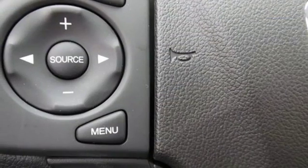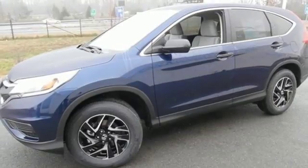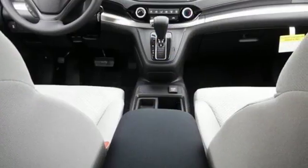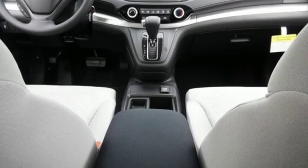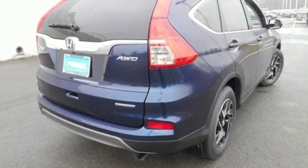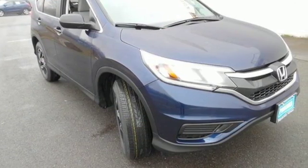A whole suite of features like USB audio interface, intelligent multi-information display, and SMS text message function help you stay connected. See more of what's behind you with the multi-angle rear-view camera. Get the efficiency and versatility you crave. Come take a look today.